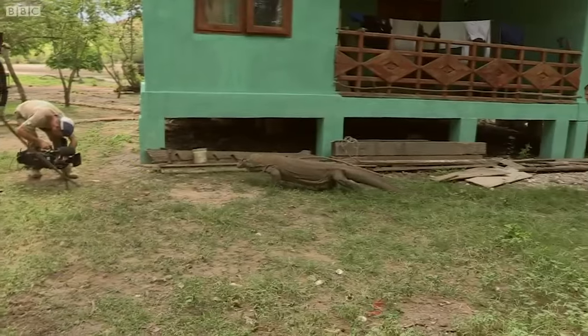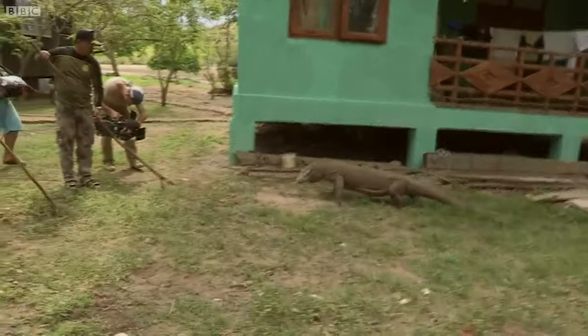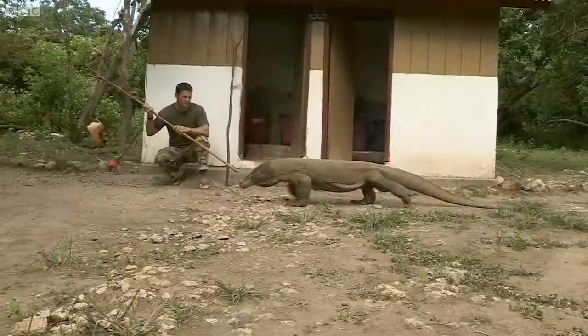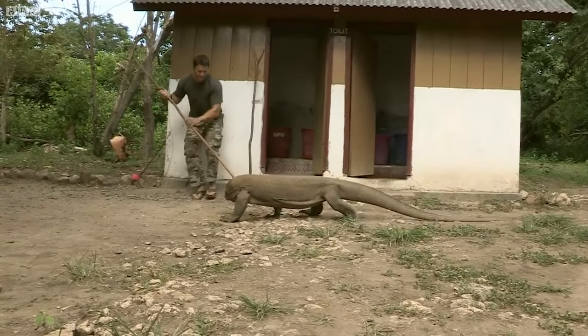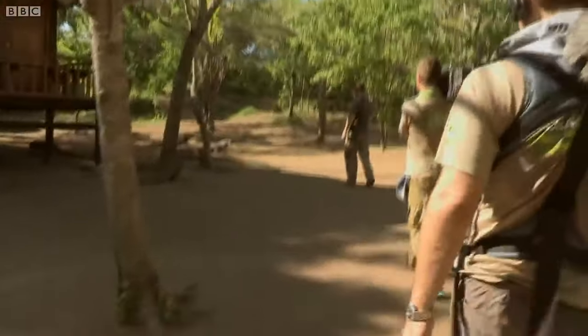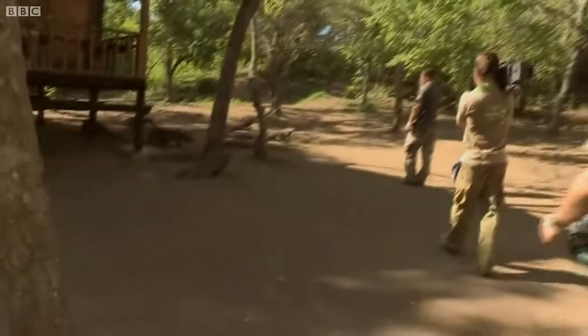I think you might want to back up a little bit there, Gray. As opportunists, these lizards will try and eat anything they think they can get away with, even occasionally people. It seems the pickings around the guide's huts must be pretty good, because there are loads of dragons here, and they're big.